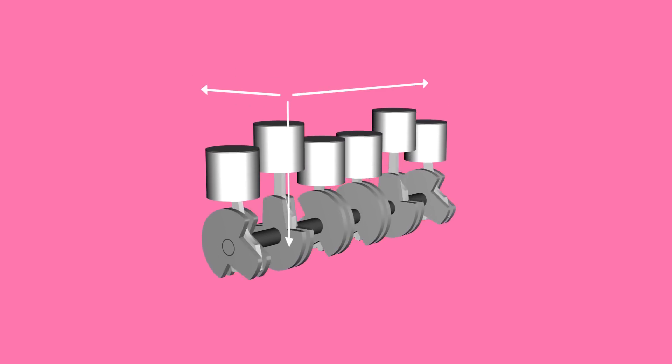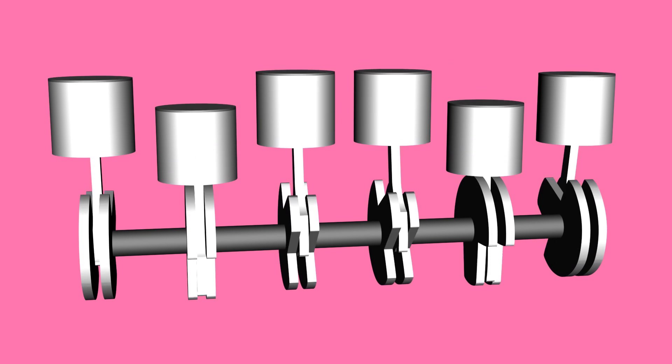The dimensions of the inline 6 also don't help the car's centre of gravity, with rotating and static mass sitting slightly higher in the engine bay than other more compact engine options.